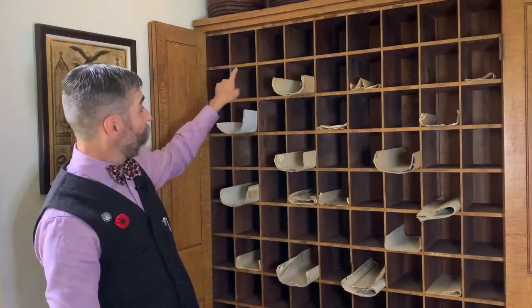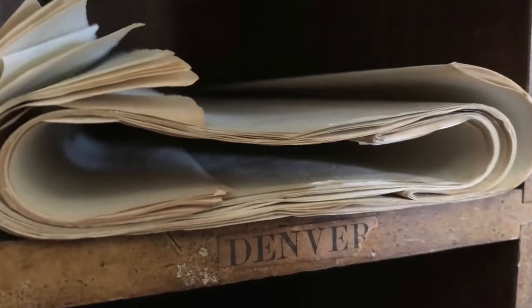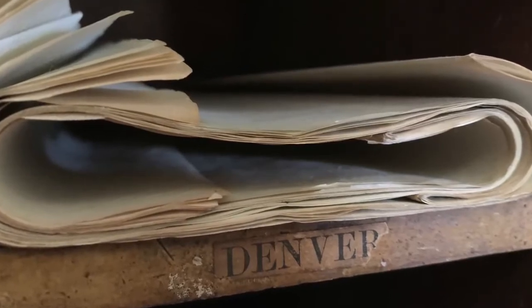If you look closely on the front, you'll see that they're labeled by city, so any of the incoming correspondence that they needed to file by city, that's where they would put it.